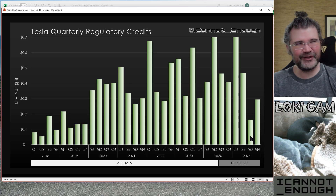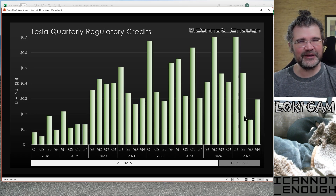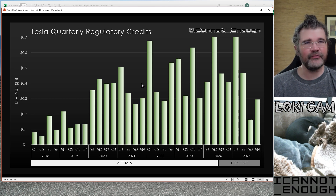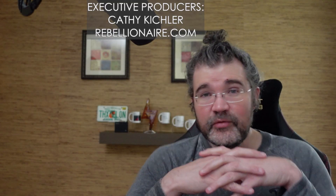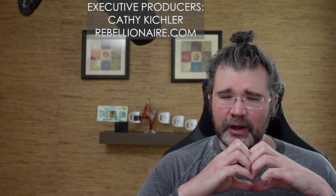Q3 2025 looks pretty low now that I'm glancing at it, and it seems unlikely that it would go back to those high levels with so few competitors selling enough EVs. That's probably a good place to end this video and check back in with Loki — he's barely stirred from his spot. Please like the video if you liked it, click the thumbs up or the heart depending on where you're watching. Thank you to everybody who supports me, especially my executive producers Kathy Kichler and Rebellionaire.com. See you in the next one.